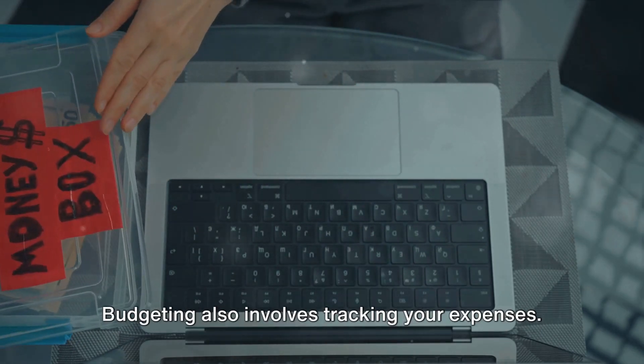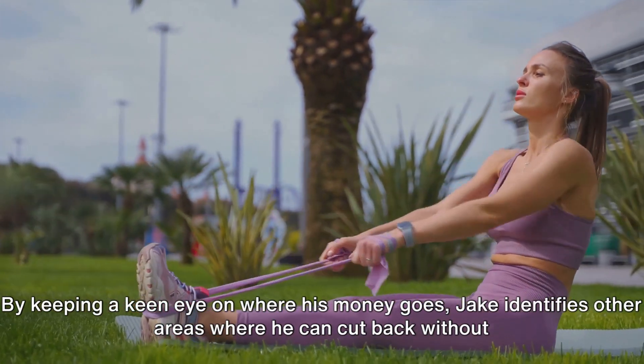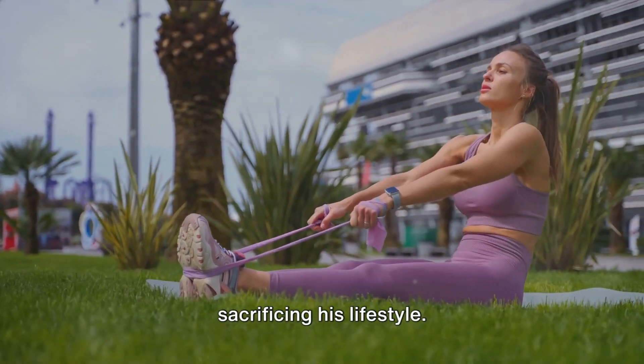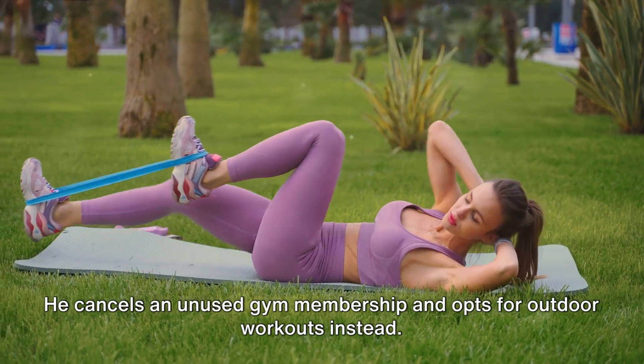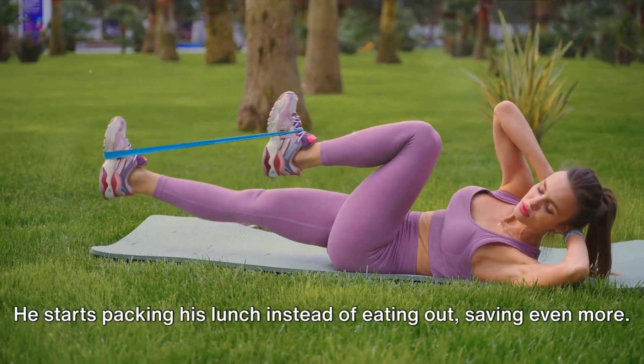Budgeting also involves tracking your expenses. By keeping a keen eye on where his money goes, Jake identifies other areas where he can cut back without sacrificing his lifestyle. He cancels an unused gym membership and opts for outdoor workouts instead. He starts packing his lunch instead of eating out, saving even more.